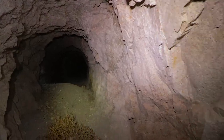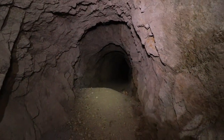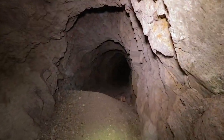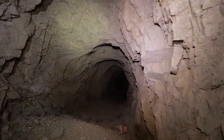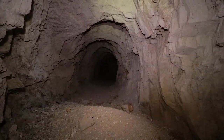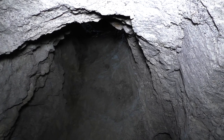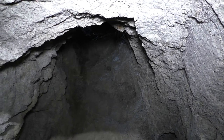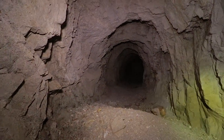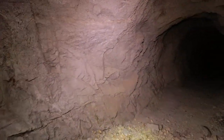I think this is the end here. I think it continues but there is stuff falling in right here. Looks like there are little rocks.